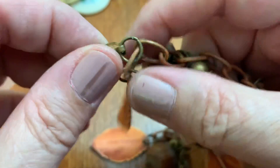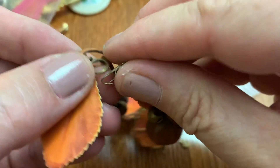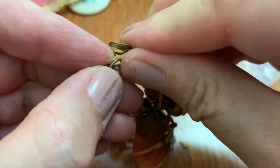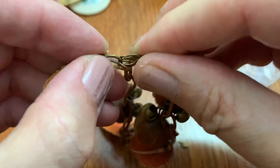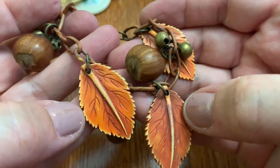This is old — with a double O, old. Wow. I don't know what the leaves are made out of. Little acorns.